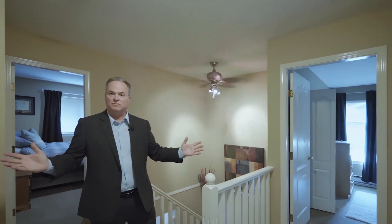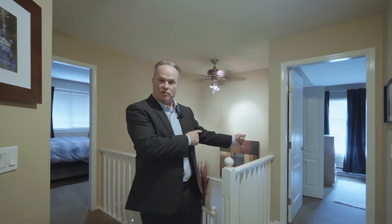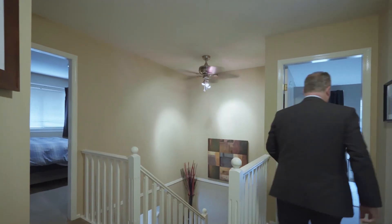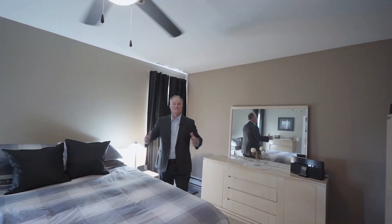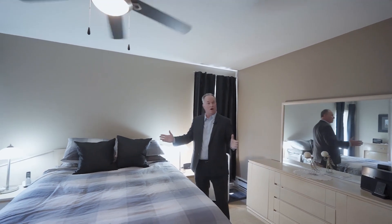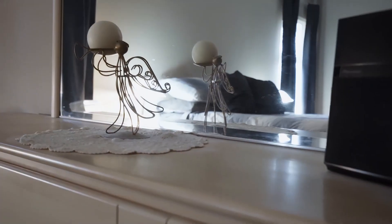Now we're at the top of the stairs. There are four bedrooms up here as well as these beautiful white banisters. Let's take a look at the primary bedroom first. Here we are in the primary bedroom — first of all, the size is impressive. Look at all the space you have for your furniture. This room could easily accommodate a king-size bed or even larger, as well as all the dressers that you're going to need.